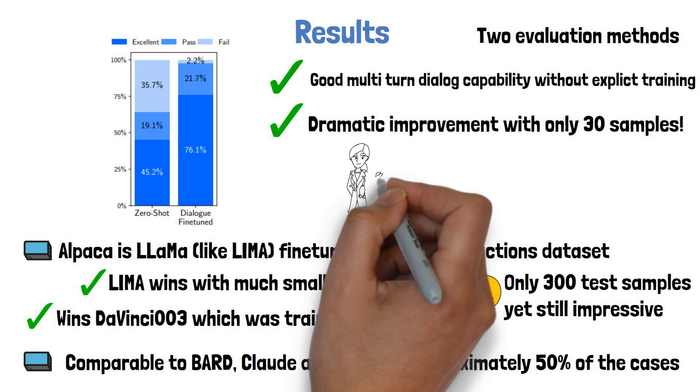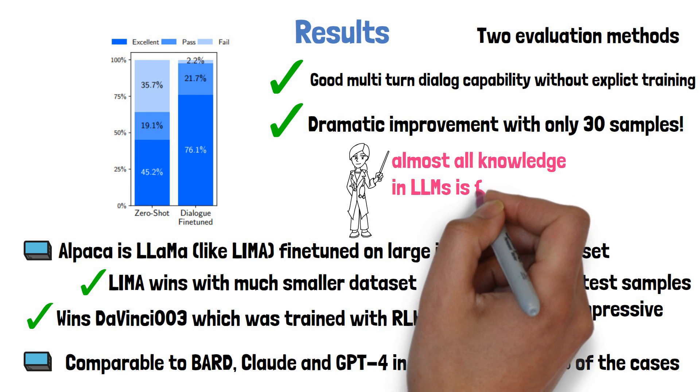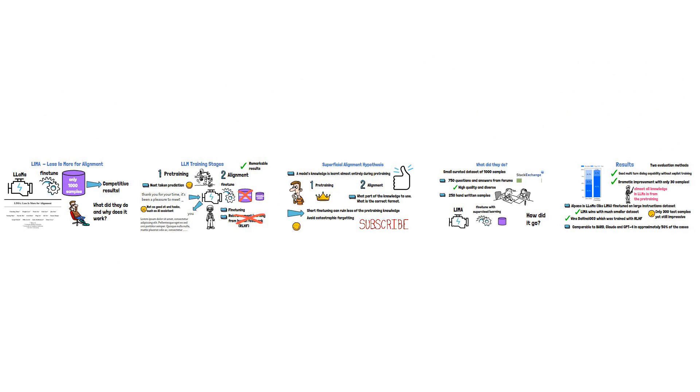To finish, a key takeaway from this paper is that almost all knowledge in large language models is learned in the pre-training stage. Thank you for watching and I hope to see you again in the next video.